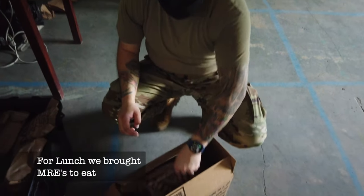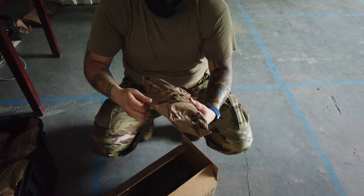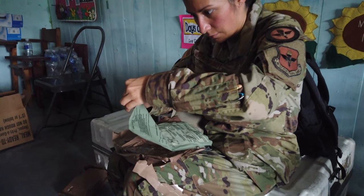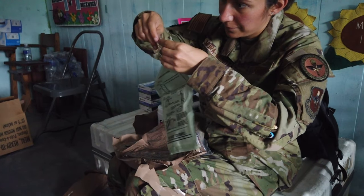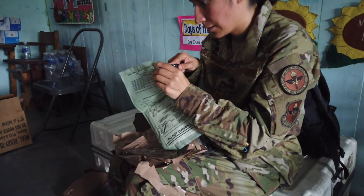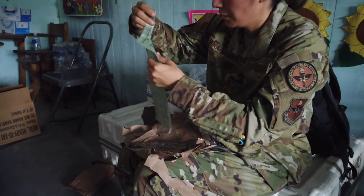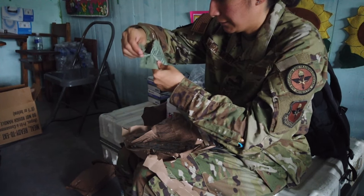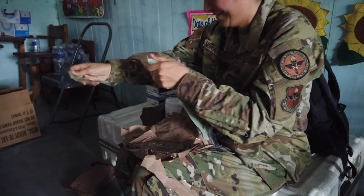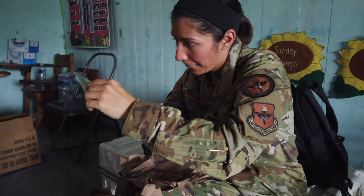Chicken burrito — this is a science project. Tear here to use the bag and then you add water to it, which activates the little heat pack. Careful, don't cut yourself. How many years has it been since you ate an MRE? Eight years ago? Six years ago for me. Twelve for you?